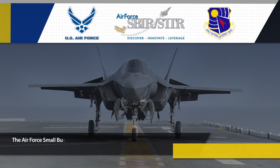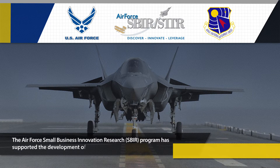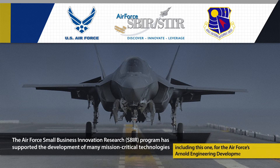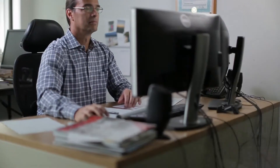The Air Force Small Business Innovation Research program has supported the development of many mission-critical technologies, including this one for the Air Force's Arnold Engineering Development Complex, AEDC. We work on a whole host of different machinery like turbines, pumps, compressors, fans, and motors.